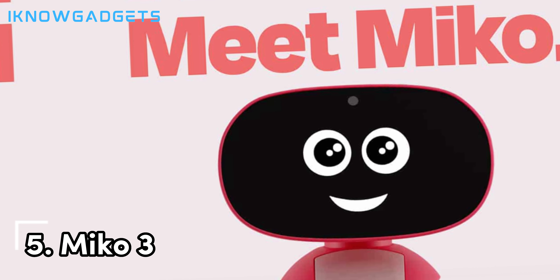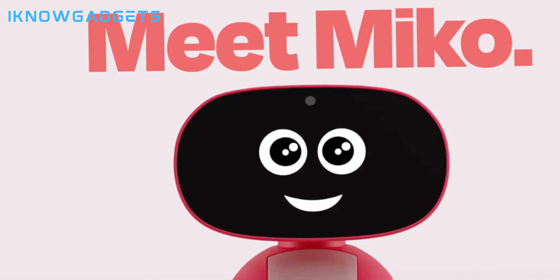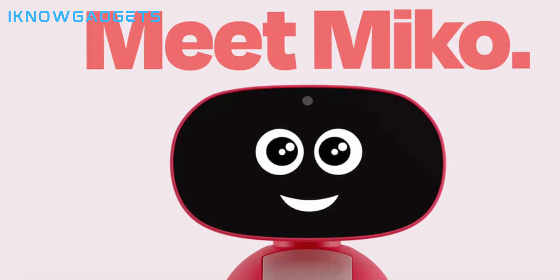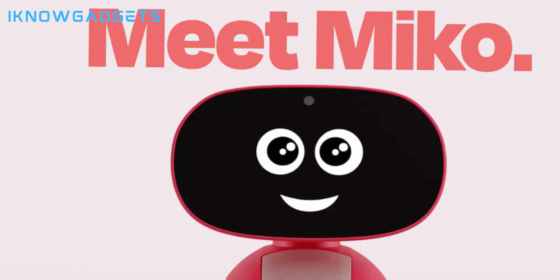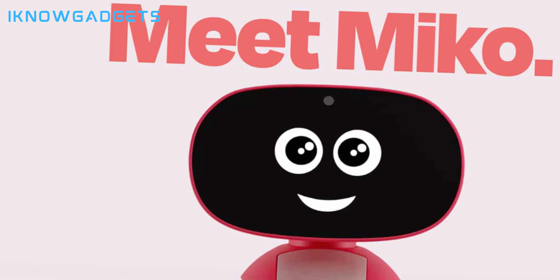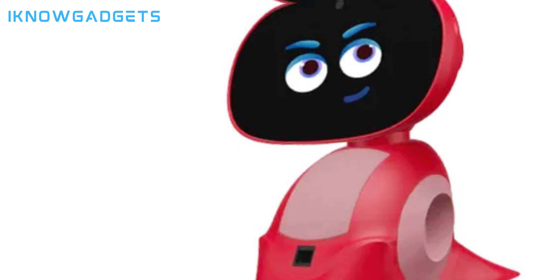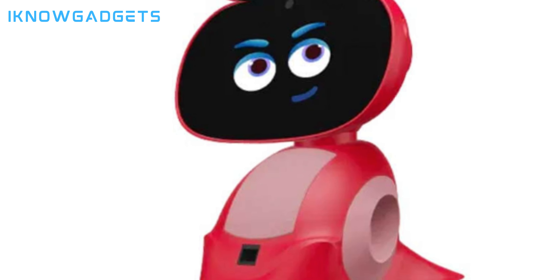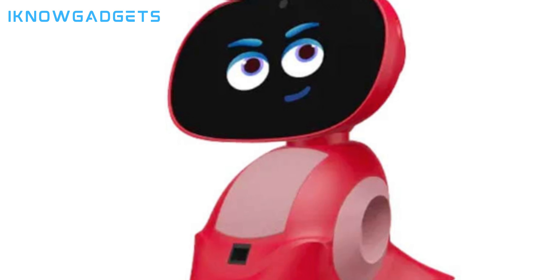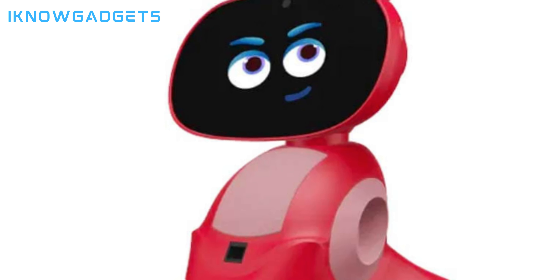Kicking off our list at number 5 is Mako 3. Mako 3 is an AI-powered smart robot designed for kids aged 5 to 12. It's a fantastic educational tool for STEM learning. The robot features a responsive touchscreen for interactive play. Mako 3 comes with over 100 engaging learning games, educational videos, stories, puzzles, music, and more. It also includes coding apps that help kids learn to code and program the robot.